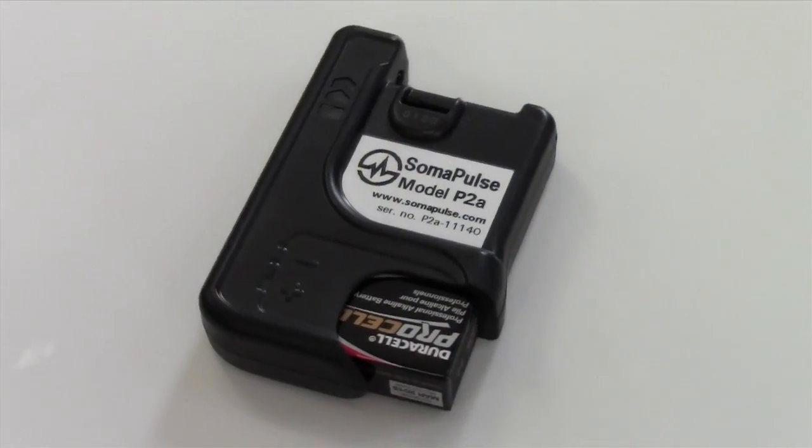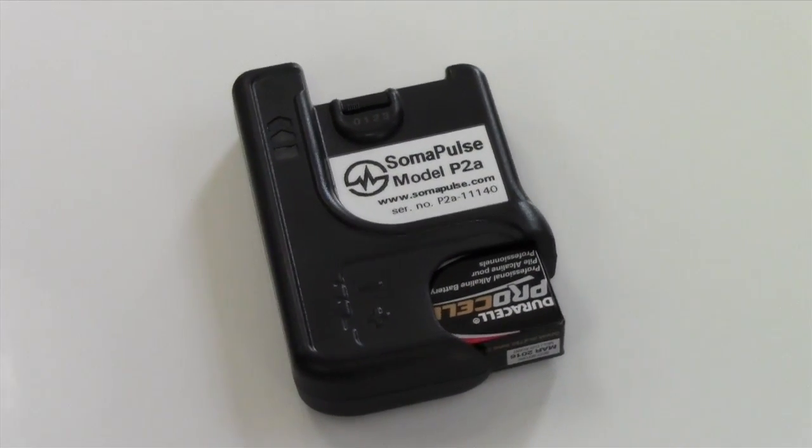This is the Somopulse. The Somopulse is a portable battery-operated device that runs as long as there's a battery. Being portable and battery-operated allows you to put it anywhere on the body and wear it while you're active — walking, running, etc. So you don't have to sit in a room attached to a power cord to be able to use this unit.